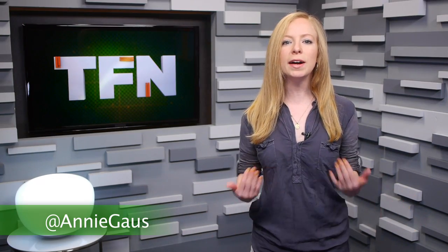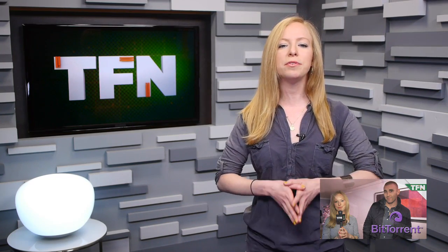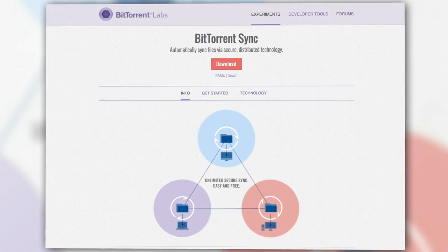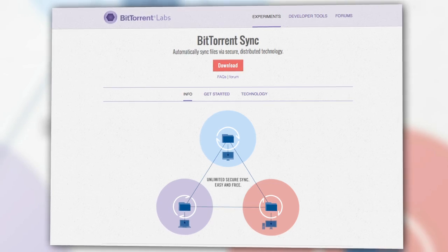A couple months back, we talked to them directly about shedding their reputation as copyright scofflaws, and BitTorrent Sync, as it's called, seems like a step in that direction while staying true to their peer-to-peer roots. What it offers is unlimited file syncing that you can use for backup or to share personal media with other users, but it achieves this in a slightly different way.